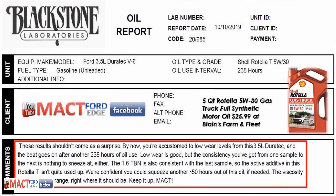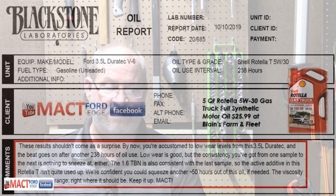By now I'm accustomed to low wear levels from my 3.5 Duratec, and the beat goes on after another 238 hours of oil use. Low wear is good, but the consistency from one sample to the next is nothing to sneeze at either. The 1.6 TBN is also consistent with the last test sample, which was the Max Oil Pro Max Nano Plus 5W20, and the active ingredients in the Rotella aren't quite used up — they're confident I can go another 50 hours.